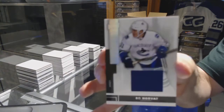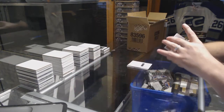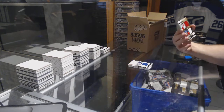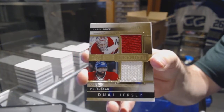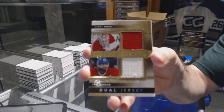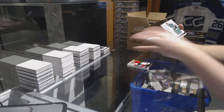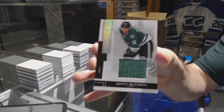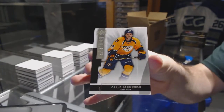For the Canucks, to $1.25, Beau Horvath. Dual jersey number to $1.75, Subban Price. For the Dallas Stars, $1.25, Curtis McKenzie. And we've got for the Predators a $2.49 Cali Yarncroc.